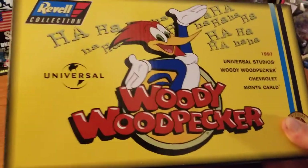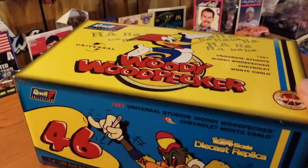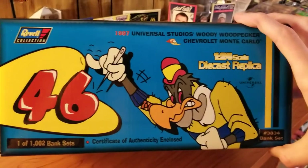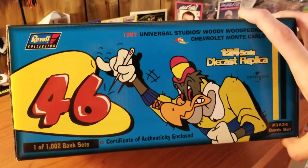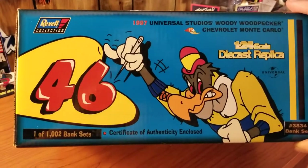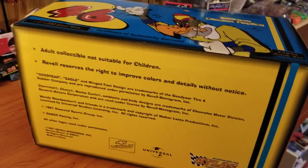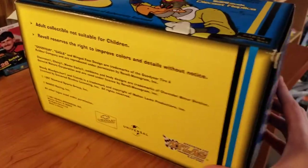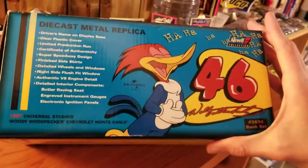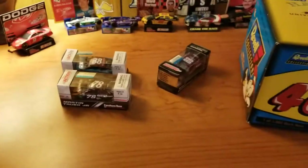As you can probably see by now, this is a 1997 Wally Dallenbach car — Woody Woodpecker — with a custom box, as pretty much all of them were back in the day. This is made by Revel, who have custom stands for all their cars. This one doesn't have a stand for the 1/24 but the 1/64 does. This is one of 1002. The 1/24 is a bank, by the way, but it's still pretty much diecast.